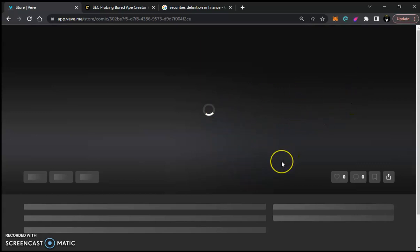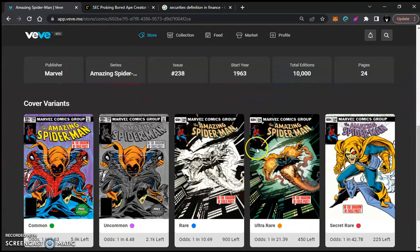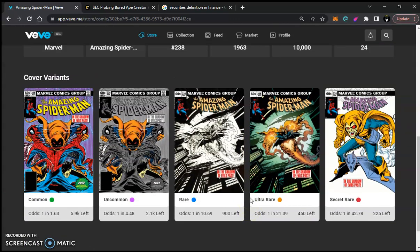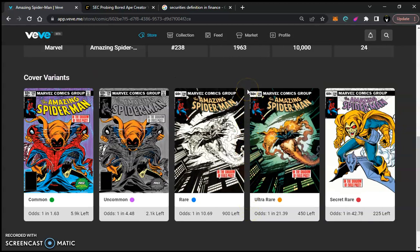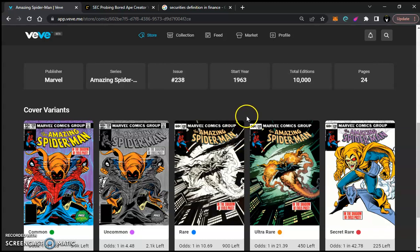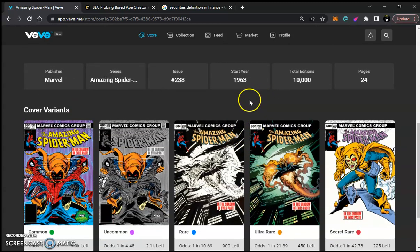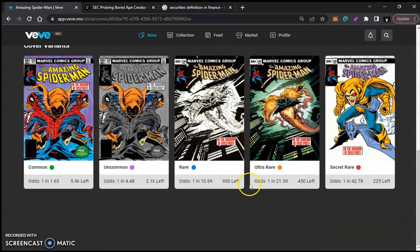VeVe is hitting us with limited editions again. We can assume they're changing up what they did in the past. A lot of people have been asking for lower edition sizes. 20,000 was the lower edition size, but now it seems like anything that could sell out at 20,000, VeVe will cut in half and make it a 10,000 limited edition run.